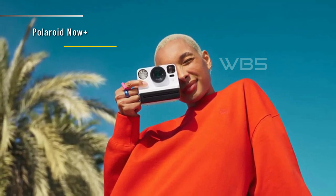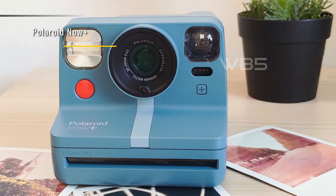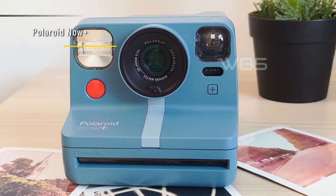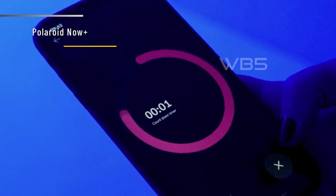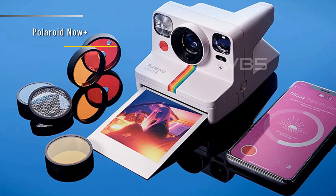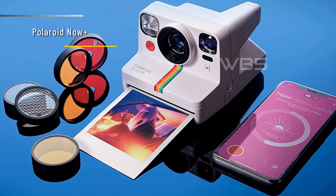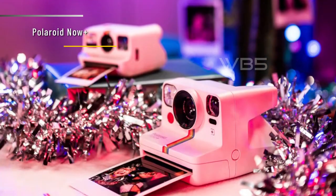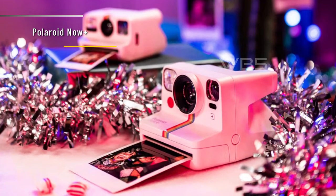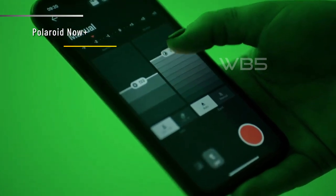You can use the app as a remote trigger to take photos from a distance. The Polaroid Now Plus also comes with five lens filters that you can clip onto the camera: starburst, red vignette, orange, blue, and yellow. These filters can add some color and flair to your photos and make them stand out. The Polaroid Now Plus is a versatile and fun instant camera that lets you capture memorable moments with your own style. It's easy to use and has a lot of potential for artistic expression. The only downside is that the film is quite expensive and sometimes the color film can be inconsistent. Overall, we think the Polaroid Now Plus is a great instant camera for anyone who wants to explore their creativity and enjoy the magic of instant photography. It's more than just a point-and-shoot camera — it's a tool for artistic expression.